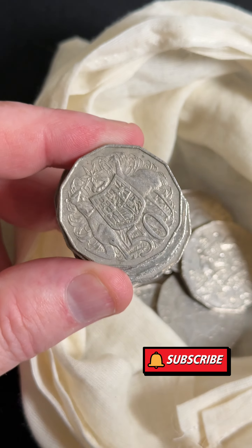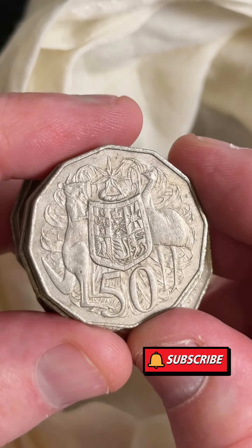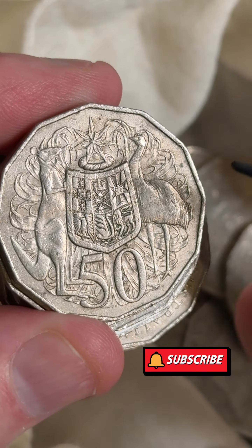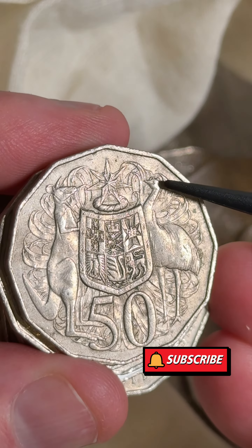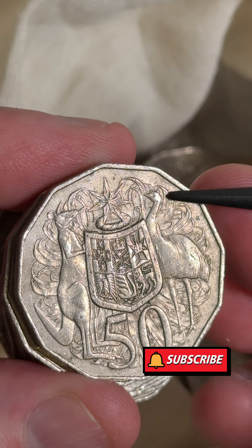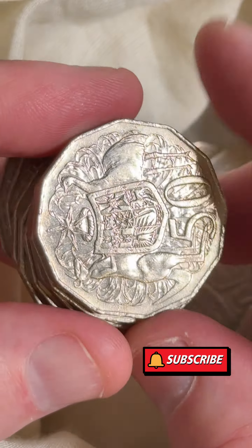Any of the low vintage dates on the list are worth searching for. Here's a 1980 - these can have a thing called a double bar. Behind the emu's head you can have two little lines of metal coming in. We're not seeing it there under the light - two little lines of metal come in at the emu's head - so not on that one, but it's worth looking for.